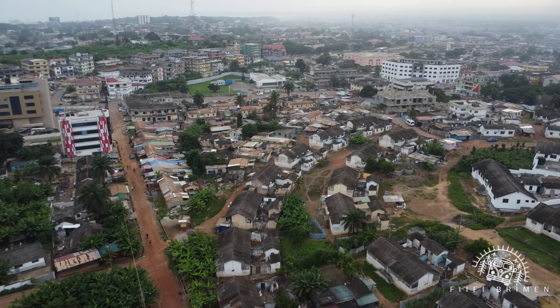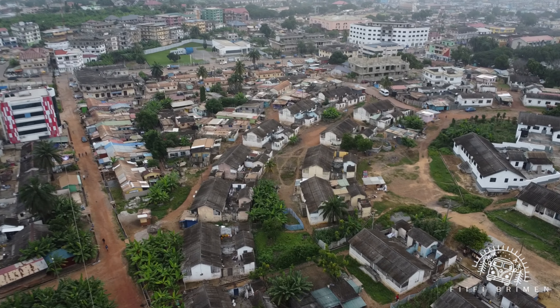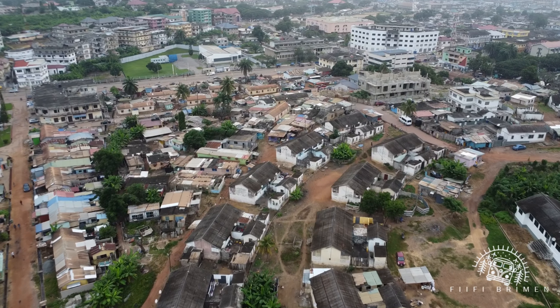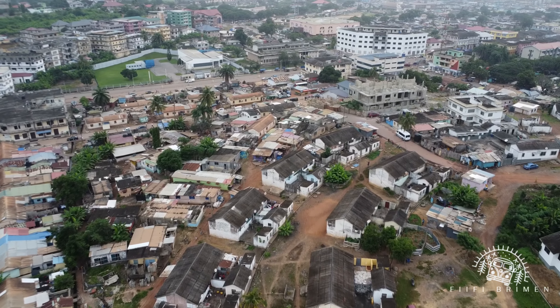The town at the far end is New Takoradi, so we'll be going there very soon. And this is the GMPC operational head office.